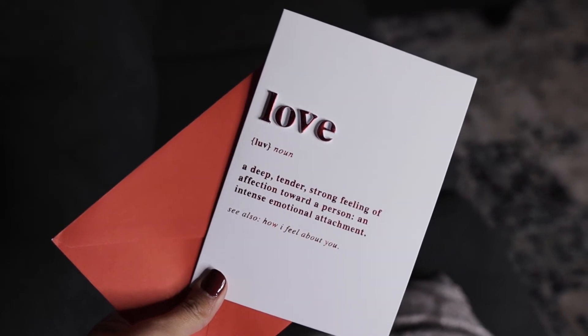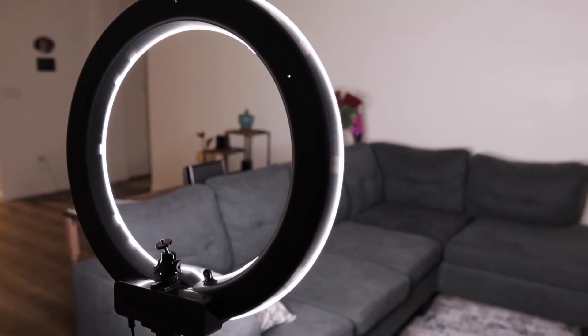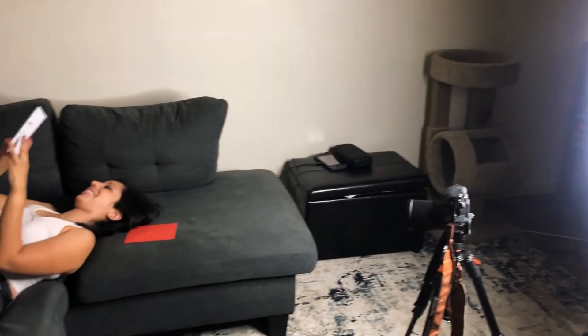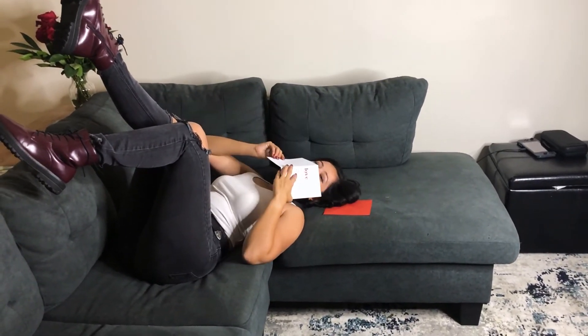Number four on this list is super simple, but I really love how the photos came out, and the item is a love letter. For this photo shoot, I got a card from Barnes and Noble — it says love on it, it's a Valentine's Day card, and it came with a red envelope. I set up my living room to do this shoot with my ring light, and I posed as though I was opening a love letter and was super excited, happy, and head over heels in love. I honestly really love how the photos came out. Here they are.